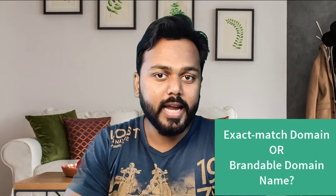Which domain name should you buy — either an exact match domain name or a brandable domain name? I personally recommend you to select a catchy and relevant domain to your product niche. That is very, very important.